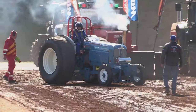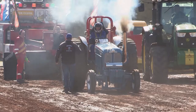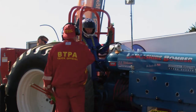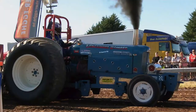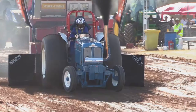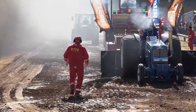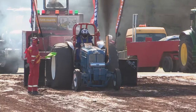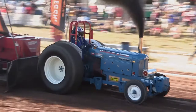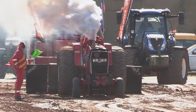First man out on track is Chris Wilkinson with the Lancashire Bomber. Unlike the previous Super Farm class, there's no RPM limit in this class, which means much more wheel speed and more power. There is, however, a limit on engine capacity compared to the Unlimited Pro Stocks we'll see later. Lancashire Bomber storms all the way to the full pull line — 101.84 metres is the final distance. As test puller, Chris can elect to have a second attempt, but the sledge is set and he's more than happy with that result.